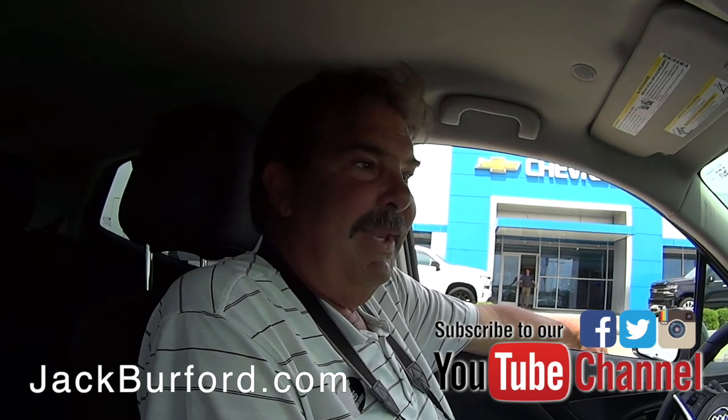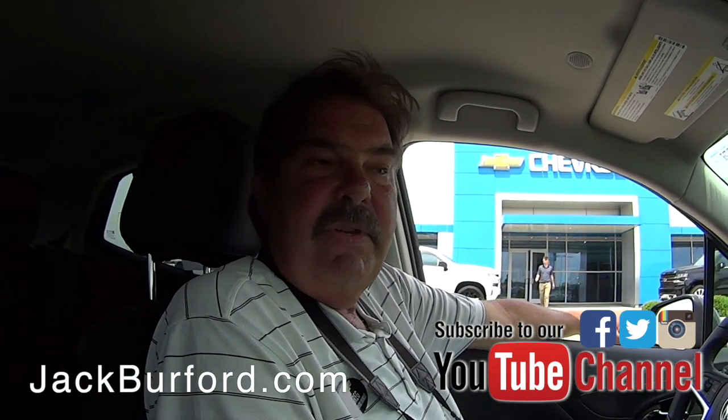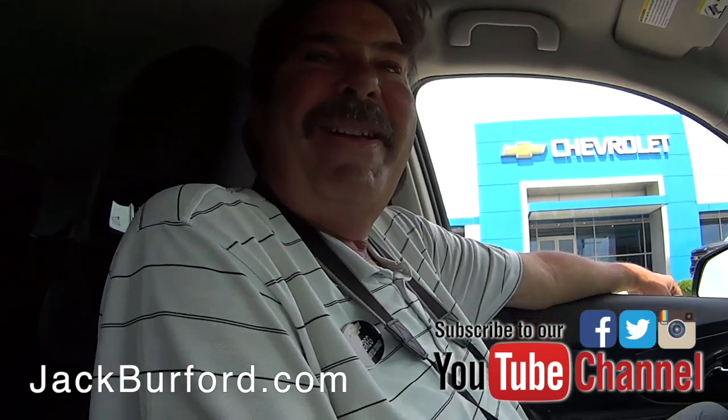I see a lot of these around — these are popular cars. This is first cousin to the Chevy Trax. Buick just puts a little more bling on theirs. I like it.